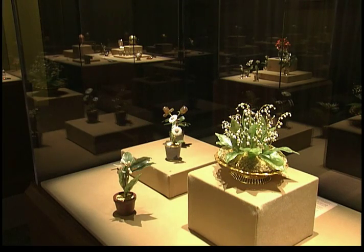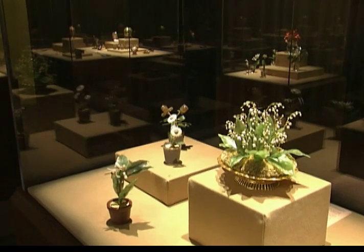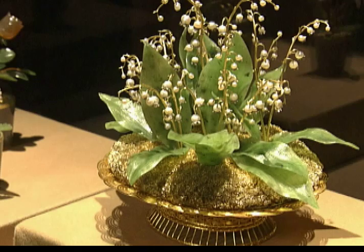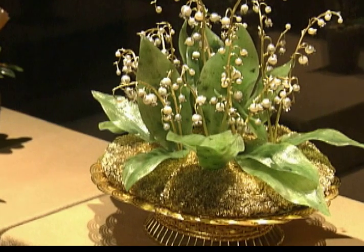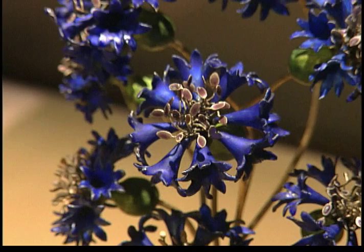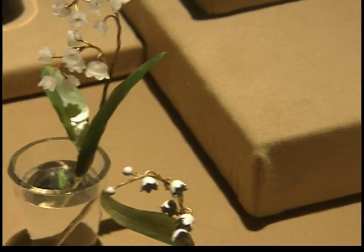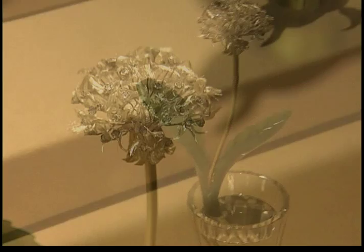The centerpiece of the exhibit is the Imperial Lilies of the Valley Basket from 1896. The leaves are made of nephrite, and pearls and rose-cut diamonds form the lilies. Next to it is a beautiful piece called cornflowers. There is also a poppy with an amethyst in the center, as well as other floral pieces that look like they're sitting in water. But actually it's rock crystal, and even a dandelion is made to be spectacular.